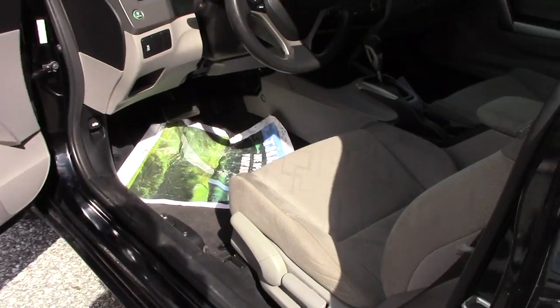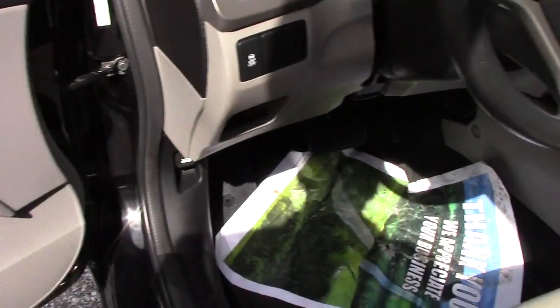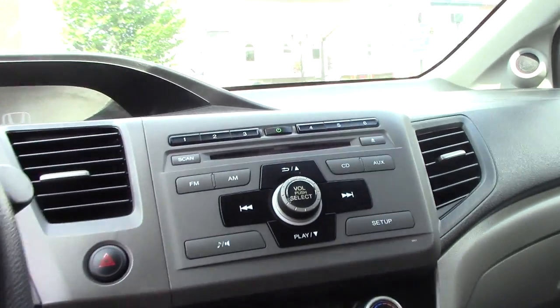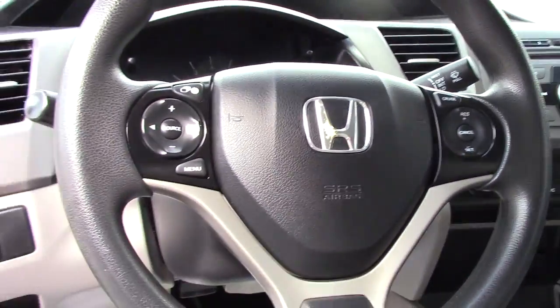This vehicle has a gray cloth interior. You've got power windows, power locks, power mirrors. You have all your easy-to-use AM/FM CD player, as well as climate control options on your dashboard. And then all your hands-free controls on your steering wheel.